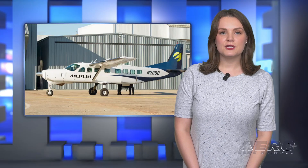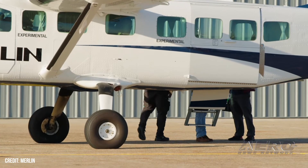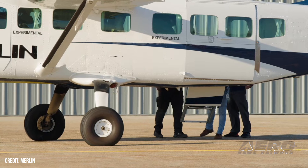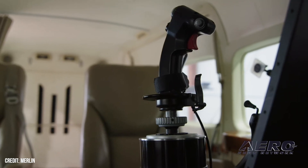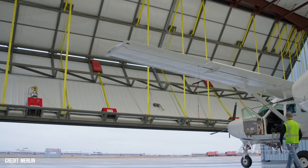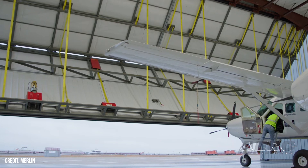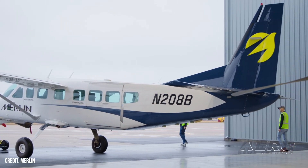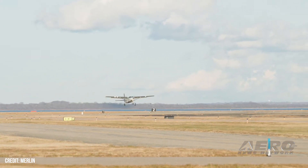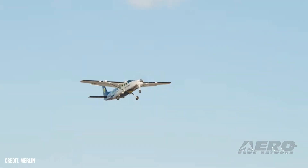Merlin Receives TSO Authorization for Remote Data Concentrator. Merlin, a developer of autonomous flight technology for fixed-wing aircraft, announced it has received FAA Technical Standard Order Authorization for its Remote Data Concentrator, developed in partnership with Shaden Avionics. The approval means Merlin can proceed with the production of certified advanced automation for aircraft and represents a major advance in the flight test program of its certification-ready autonomy platform. The RDC receives analog data from existing and new aircraft sensors and converts it into a digital format sent to Merlin's flight control computers.